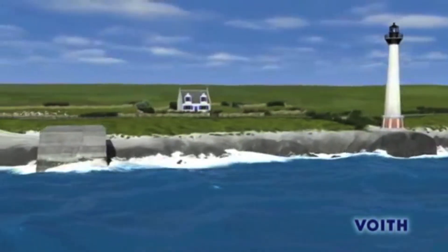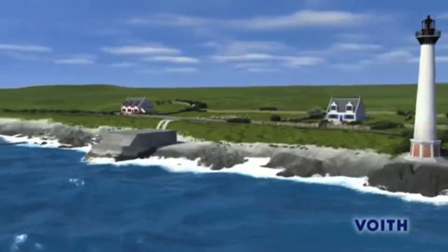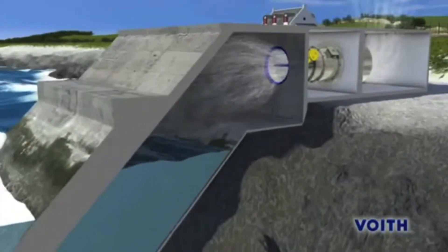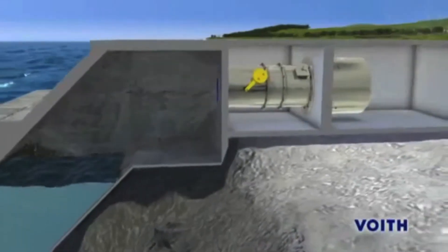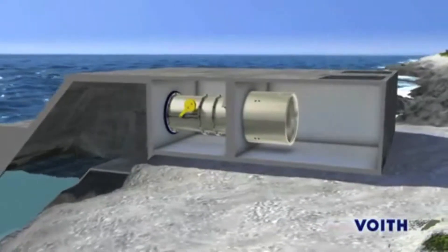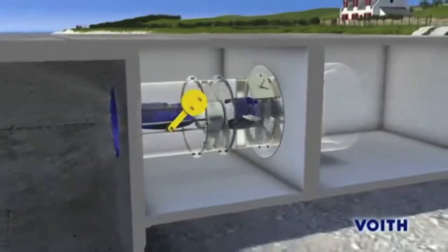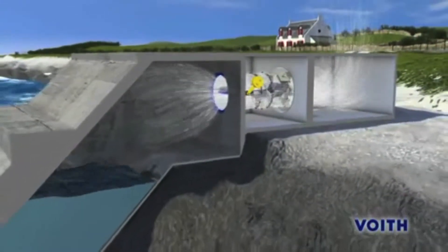The LIMPET system, or Land Installed Marine Powered Energy Transformer, is the world's first wave power plant built in the UK. It is composed of a wave energy collector and a Wells turbine that converts wave energy into electricity. Based on oscillating water column technology, as a wave rises, air is pushed out of the system, and as the wave descends, air is sucked in. A Wells turbine was chosen because it functions regardless of which direction the air is flowing.